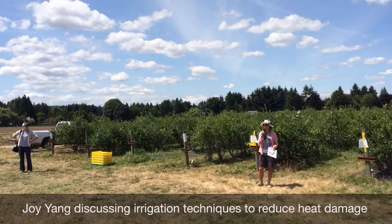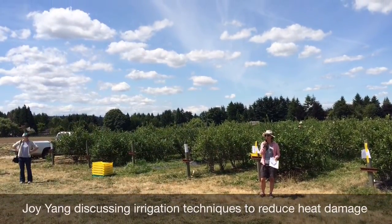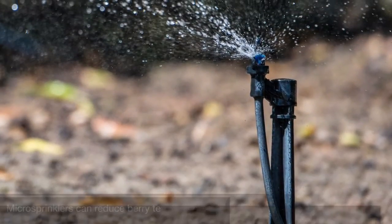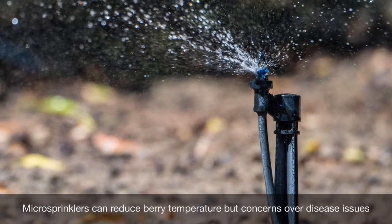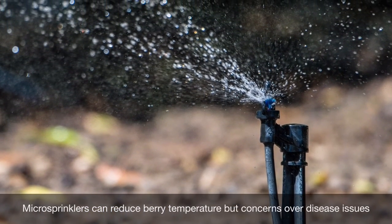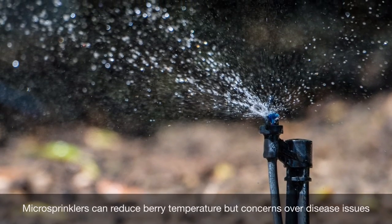Graduate student Joy Yang presented her work on how different irrigation techniques can help reduce fruit damage due to heat stress. This work is not finished, but preliminary results show that micro sprinklers can significantly reduce the fruit temperature. Additional research is still needed to determine how this technique might affect fruit quality.